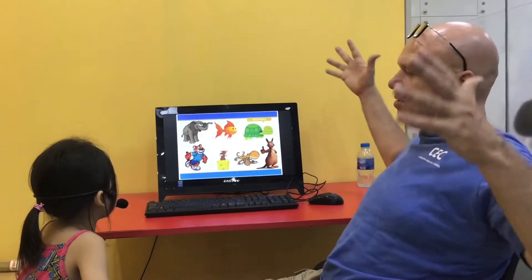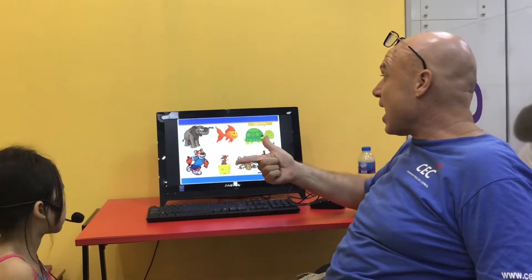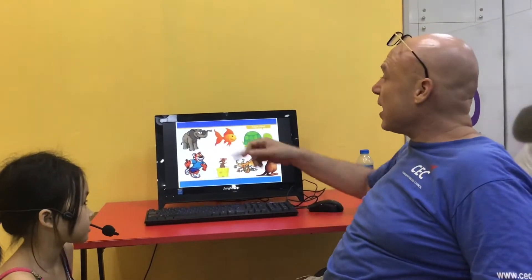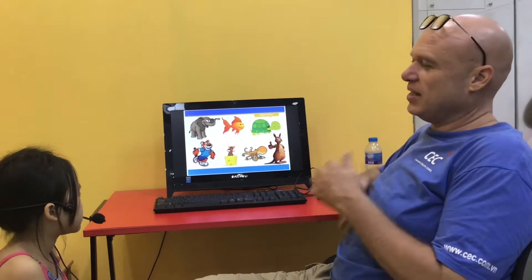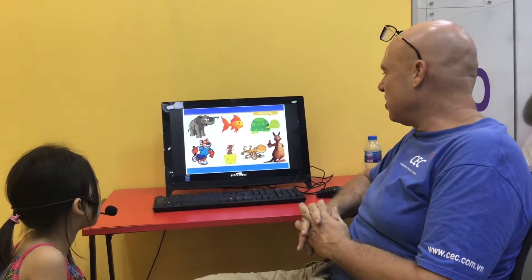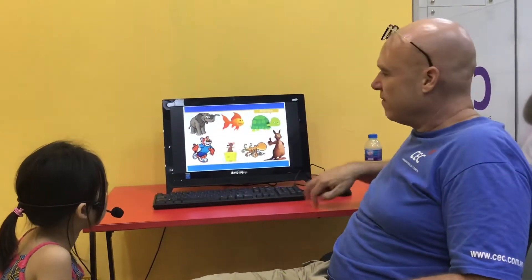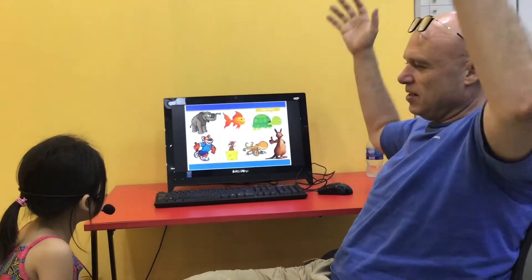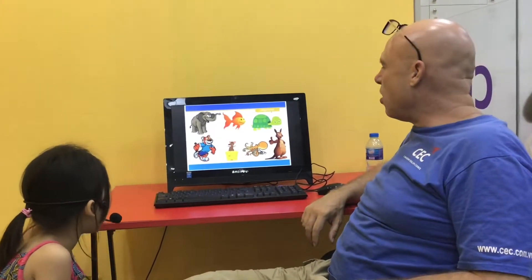Let's talk about the elephant. Tell me about the elephant. It's big — it's a big elephant. What's this one? It's a fish — it's a goldfish. What about the turtle? Is it fast? Slow turtle. It's a slow turtle. Good. And the tiger is very fast. What about the mouse? Is it big? It's a small mouse.